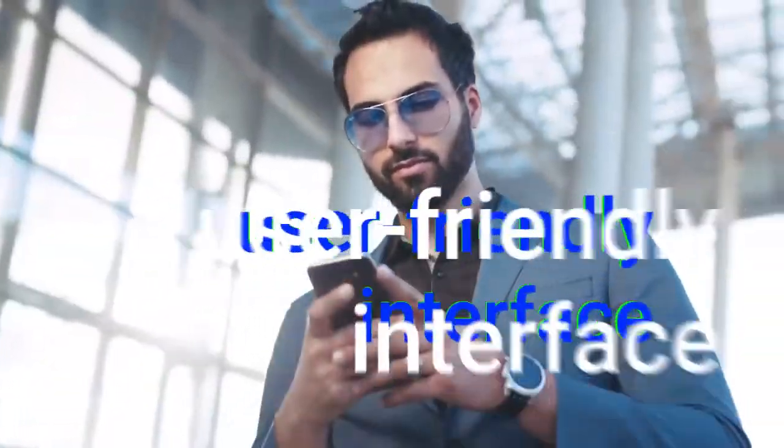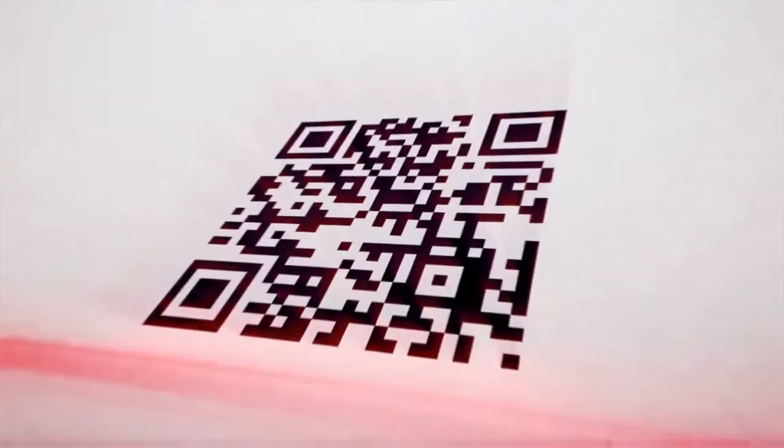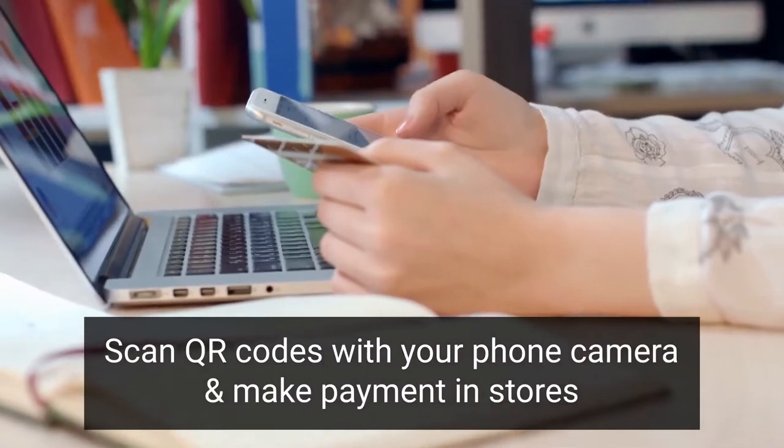Unlike others, the app has an intuitive design and a user-friendly interface which makes it fast and extremely easy to use. You can use the app to scan QR codes with your phone camera and make payments in stores.